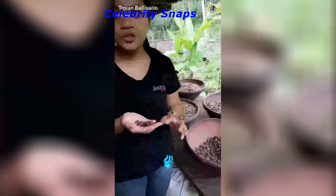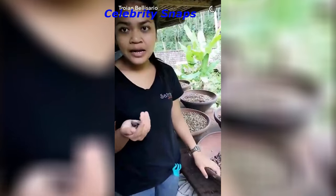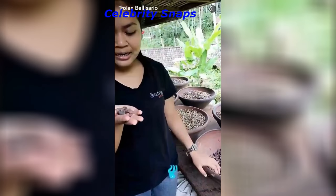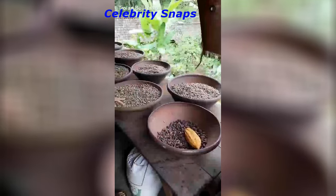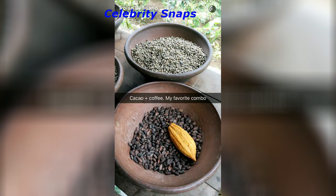Cacao bean. The material is chocolate powder. It's already clean and dry, and the people are using it. All of this is the normal coffee. This is the normal coffee.